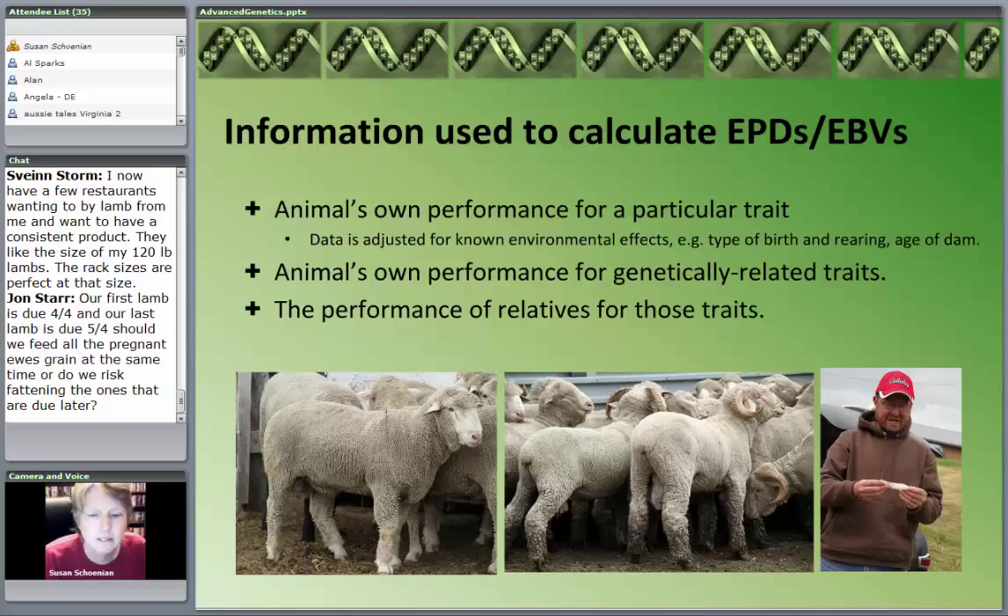I always tell people when they buy a buck from our buck test — if he's got low fecal egg counts, all nine of them, he's probably himself definitely a resistant buck. But his ability to transmit that trait is not going to be high. It's going to be very variable because we only have the data from the one buck.